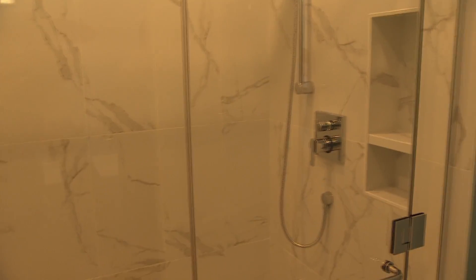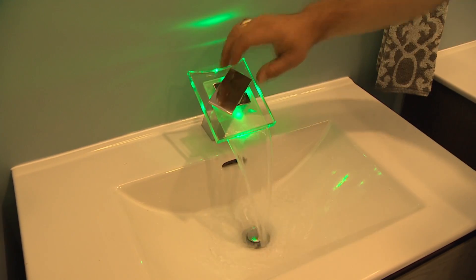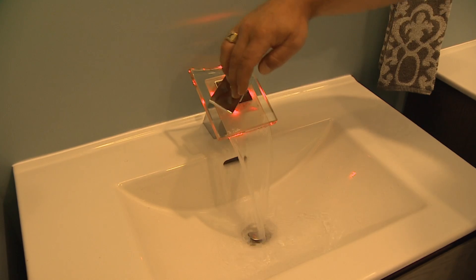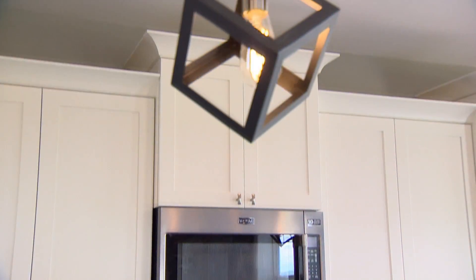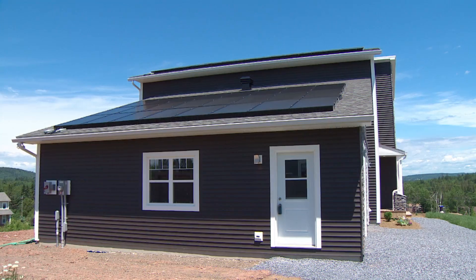We've actually run the home with four people — well, with Eric's family it was actually six people — just to test it with monitoring. We turned on two showers, the air conditioning, and ran it the best we could. We plugged in the stove and whatnot, and it was about 2,200 watts consumption, and we had 2,300 watts going to the grid, so we were actually still doubling our production.